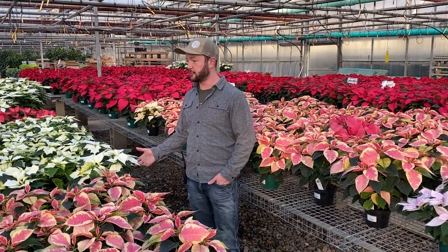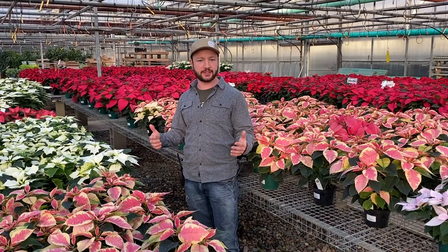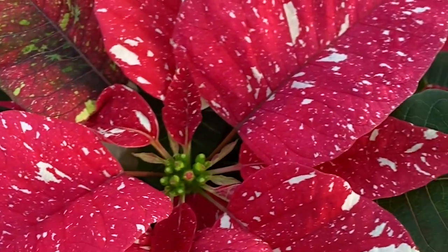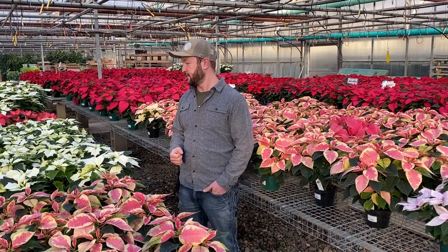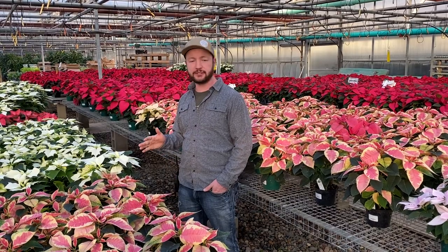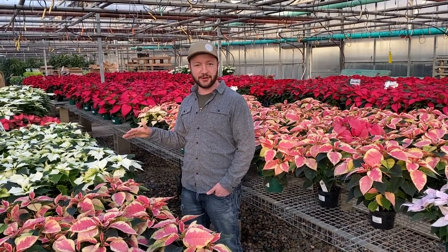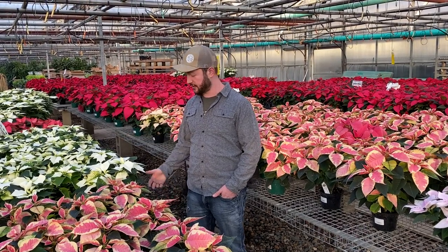The big thing with poinsettias is the relationship with the length of day and length of night. Starting at the autumnal equinox, which is right around September 21st, these guys need 13 to 14 hours of complete darkness. So that means lights out, no artificial light, and that's what really starts to color these up.